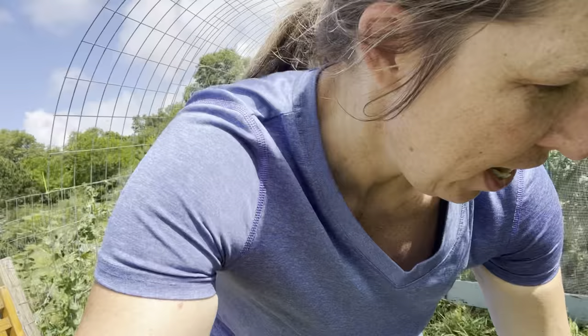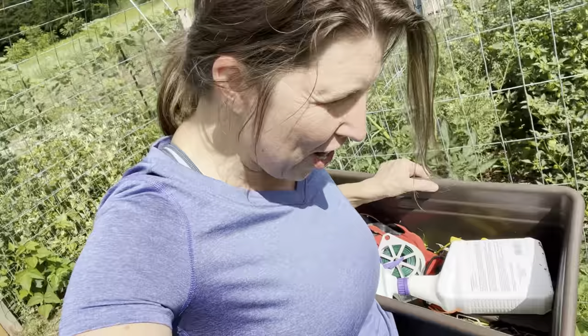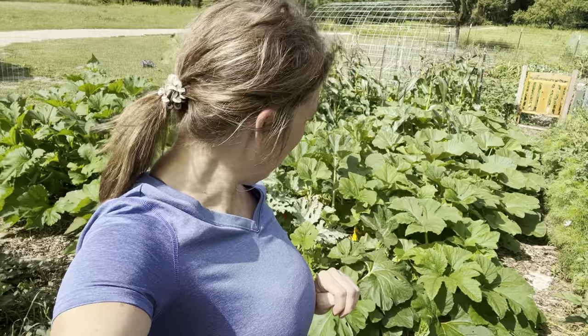My plan today is to trellis some of these tomato plants — they've just gotten crazy out of control despite all my efforts. This is why you have to be out in the garden every day, even if just for 10 to 20 minutes, because things can grow so quickly in the height of summer. I'll admit I haven't been out here as frequently as I'd like due to other things in the house, but a month ago this was almost empty ground and now I'm just surrounded by greens and yellows and purples and pinks.